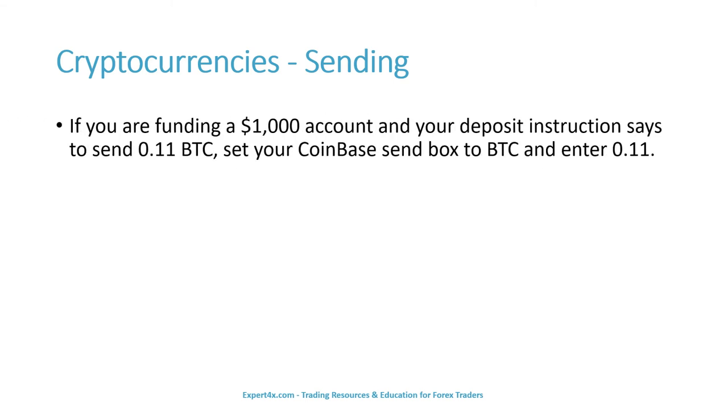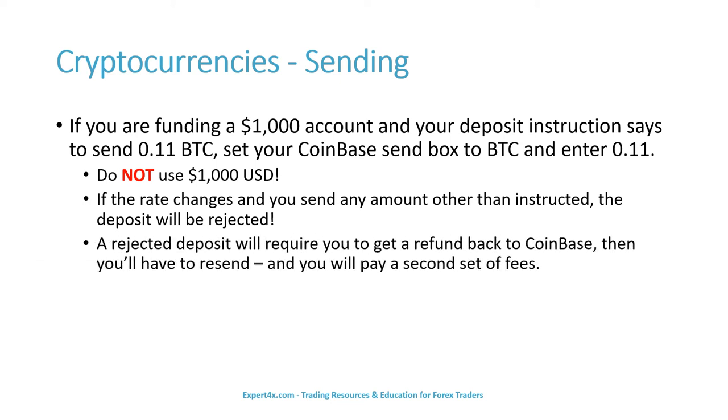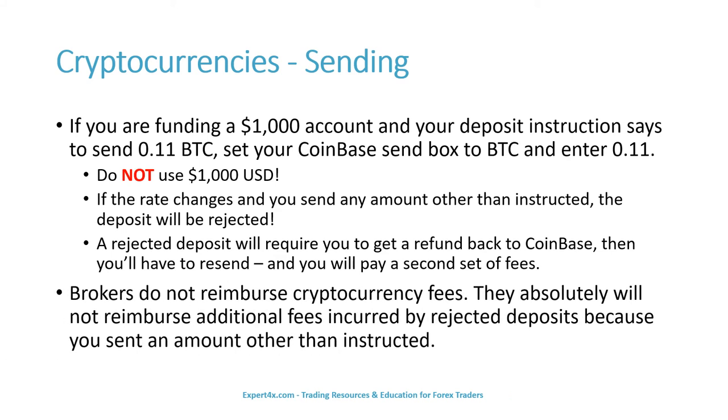You can lose your entire deposit if you make finger errors, but almost every broker provides QR codes and copy-paste with Bitcoin addresses, so there is absolutely no excuse for this to happen. For example, if you are funding a $1,000 account and your deposit instruction says to send 0.11 Bitcoin, set your Coinbase send box to Bitcoin and enter 0.11 — do not use $1,000 USD. If the rate changes and you send any amount other than instructed, the deposit will be rejected. A rejected deposit will require you to get a refund back to Coinbase, then reset, and you will pay a second set of fees. Brokers do not reimburse cryptocurrency fees and will absolutely not reimburse additional fees incurred by rejected deposits.